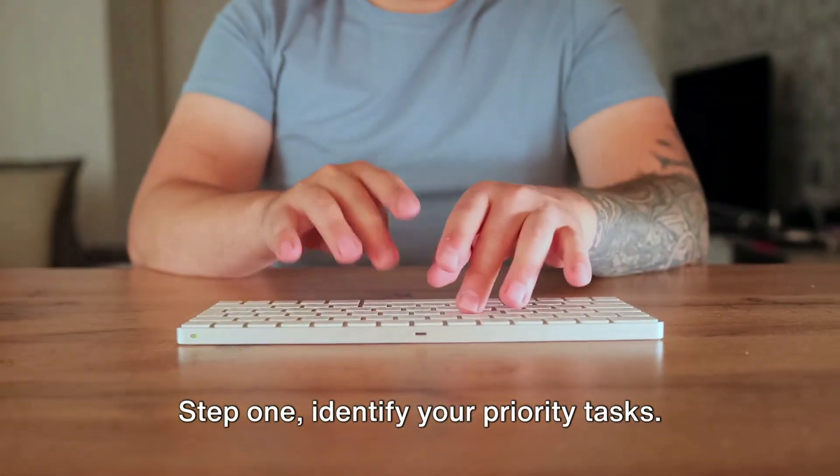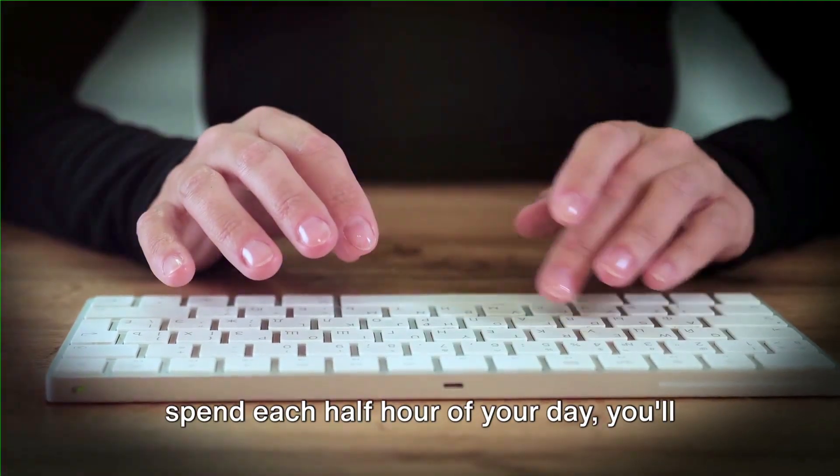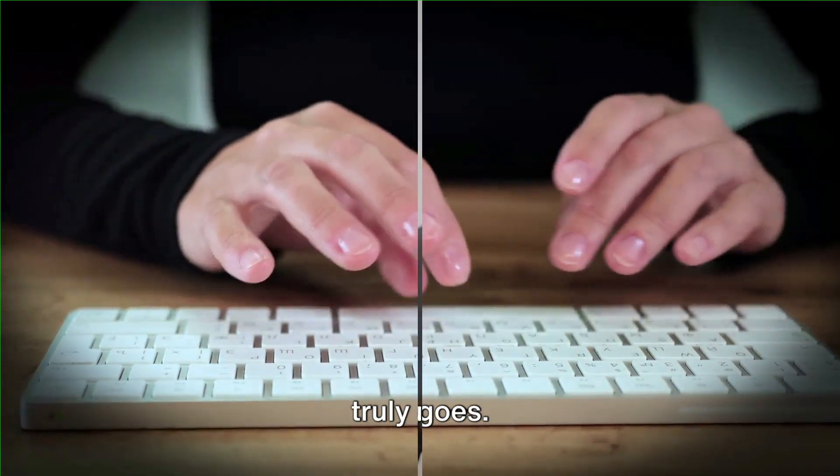Step 1: Identify your priority tasks. By keeping a detailed log of how you spend each half-hour of your day, you'll gain a unique insight into where your time truly goes.